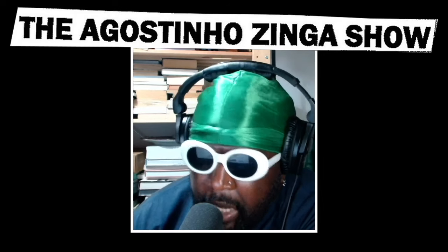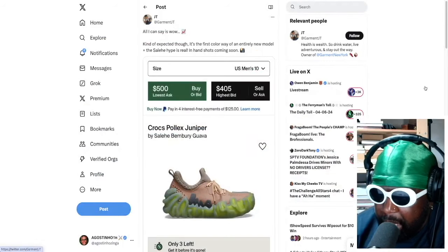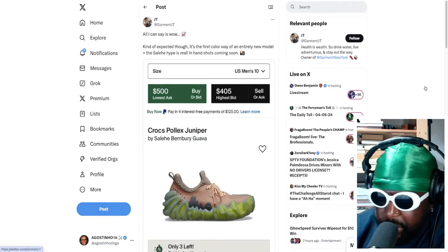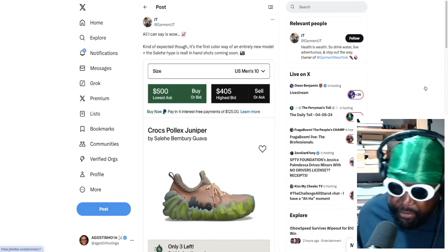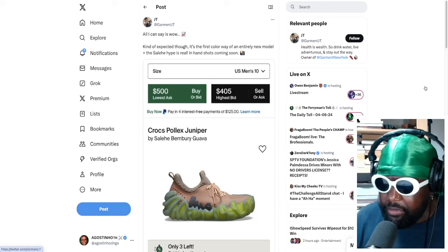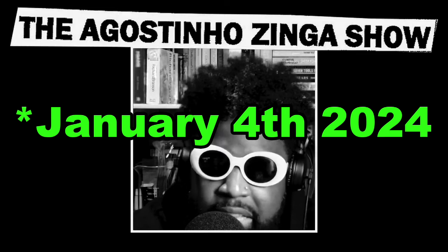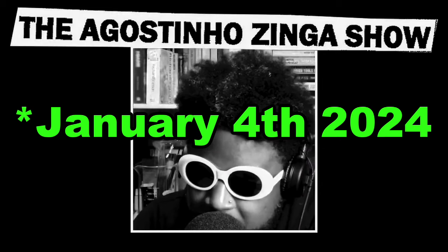Number one — moving on to some interesting news courtesy of a Twitter account called Garment JT. Big up Garment JT for this bit of news regarding the Salili Benbury Crocs Pollux Juniper. It's a sneaker that Salili Benbury did with Crocs. After all the great work he did with the slides, he went on to make his own shoe from the ground up — a truly original silhouette. I spoke about it on the podcast and wasn't really too fond of it when I first saw it. Am I the only one who thinks the Salili Benbury hype is coming to a screeching halt?